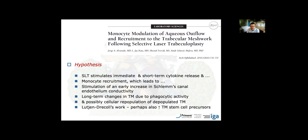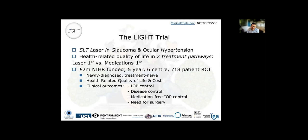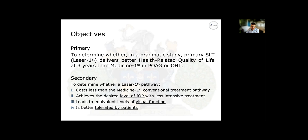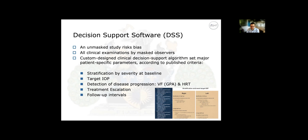We conducted the LIGHT trial in 718 patients across six centres, with initially five extending to eight years of study. We published the three-year outcomes and are preparing the six-year outcomes. These were newly diagnosed, treatment-naive patients with only glaucoma or ocular hypertension — co-morbidities were excluded — and we looked at quality of life and clinical outcomes. The primary objective was whether SLT would deliver health-related quality of life superior to drops; secondarily, whether it would cost less and achieve the same target pressures. We used decision support software to guide decisions and had masked observers for most clinical examinations, including intraocular pressure, visual field tests, and nerve scans.